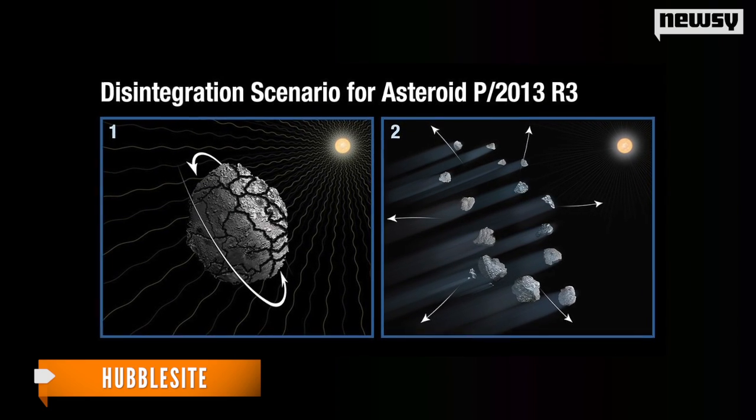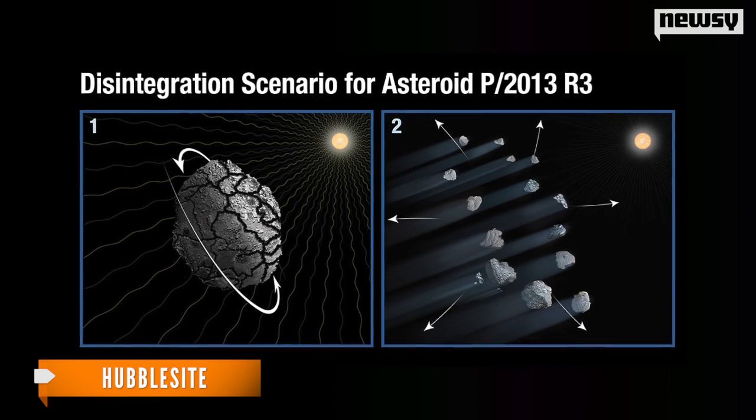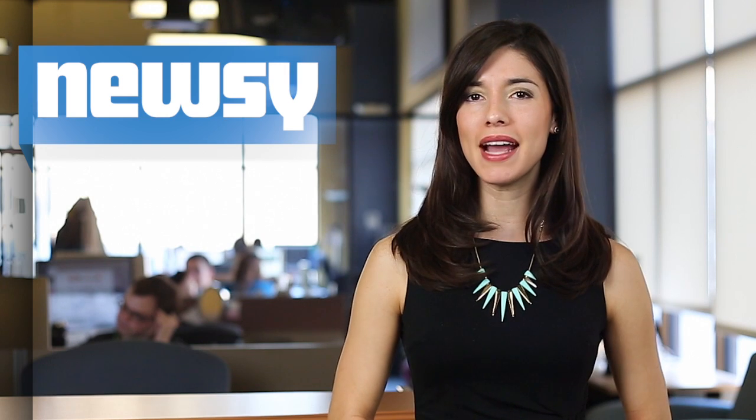NASA created a graphic showing what the whole asteroid might have looked like just last year. At this point, the chunks are drifting away from one another at the leisurely pace of about one mile an hour. Most of the pieces from the space rock will end up colliding with the sun, but a few of them could fall into Earth's orbit as meteors. For Newsy, I'm Candice Hoppilez.